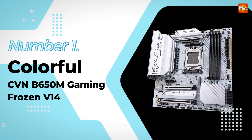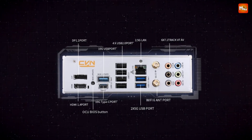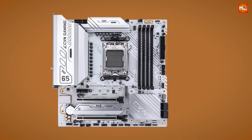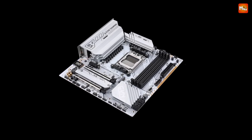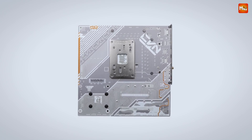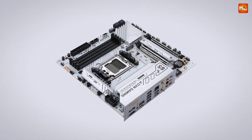Number 1 and the winner: Colorful CVN B650M Gaming Frozen V14 Motherboard. Just look at this design — the Colorful CVN series motherboard features a striking white custom build. It's not just about looks; it's about creating a motherboard that offers premium performance while making your build stand out. The customized frost cooling armor is a standout feature, with full coverage condensing fins that enhance heat dissipation, keeping your system cool even during intense gaming sessions. Under the hood, the Colorful CVN series packs a punch with the 12-plus-2-plus-1 phase reinforced power supply design for more stability and efficiency.